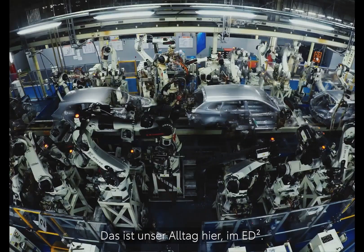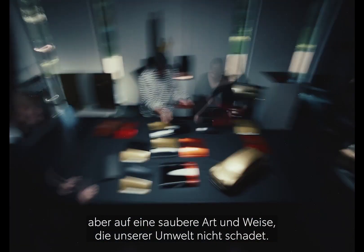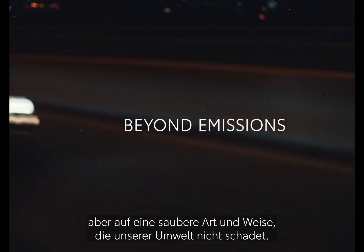That's our role here in ED Square. We will keep a nice design, but in a cleaner way. Respecting our world.